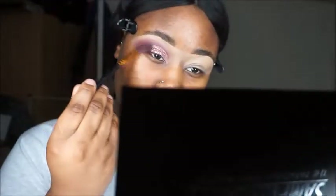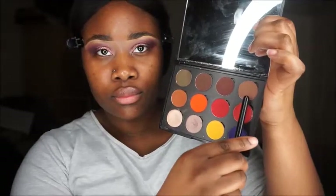I went in with the black eyeshadow to create more depth in the outer corners. Then I went in with coconut husk to set my brow bone, which makes it look really neat.